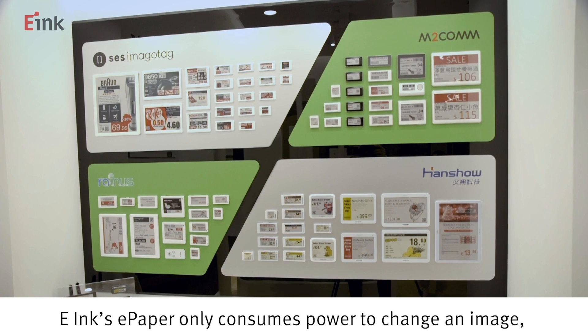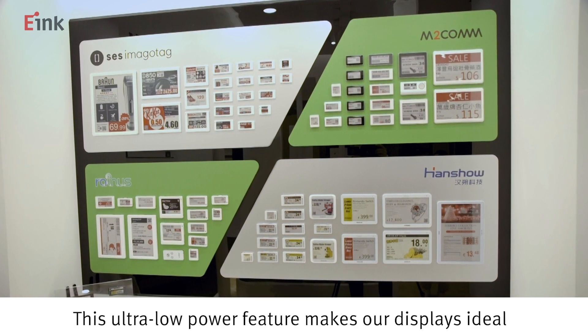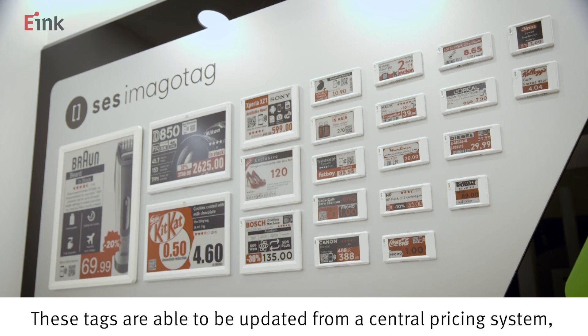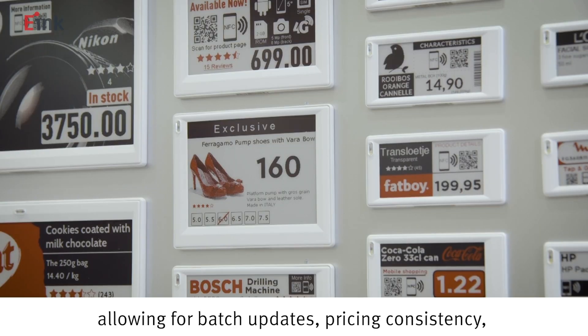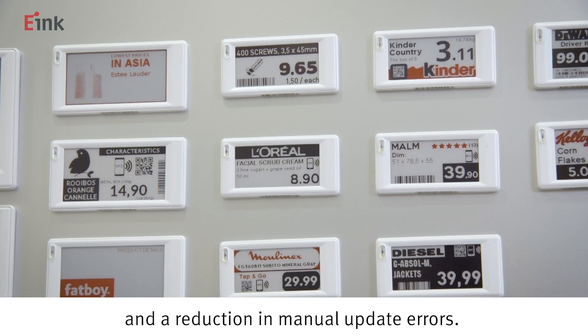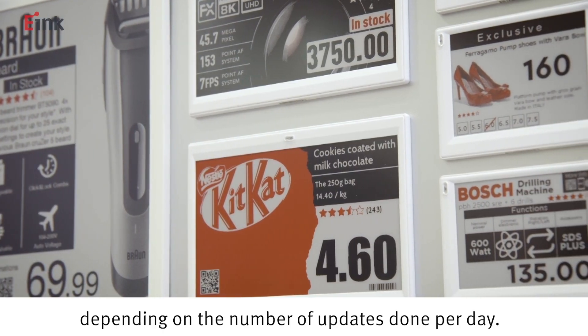e-Ink's e-paper only consumes power to change an image and not to maintain it. This ultra-low power feature makes our displays ideal for electronic shelf labels. These tags are able to be updated from a central pricing system, allowing for batch updates, pricing consistency, and a reduction in manual update errors. Battery life is up to five years, depending on the number of updates done per day.